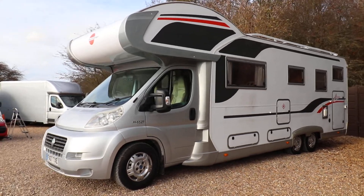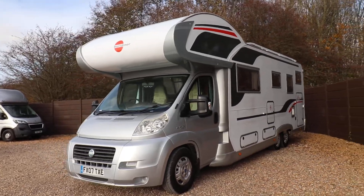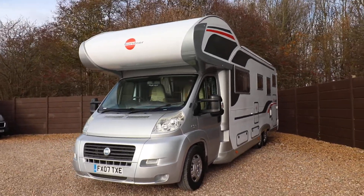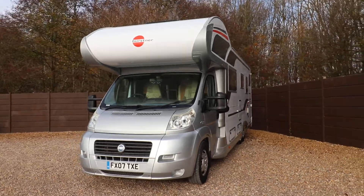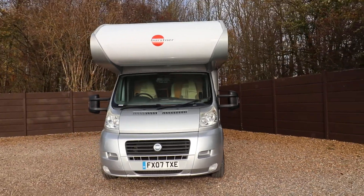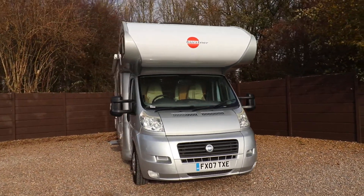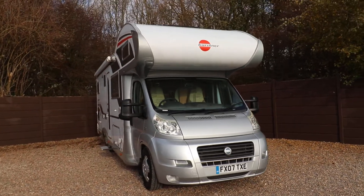Hello ladies and gents, Dave Murden from Oaktree Motorhomes here. I'm just going to show you around this lovely Burstner Argos that we've got in stock — a 2007 model. Burstner is one of the world's leading manufacturers so the build quality is really high throughout, with good material selection etc.